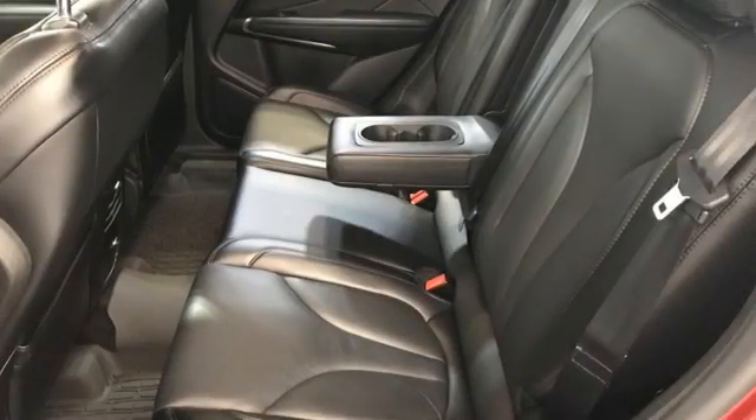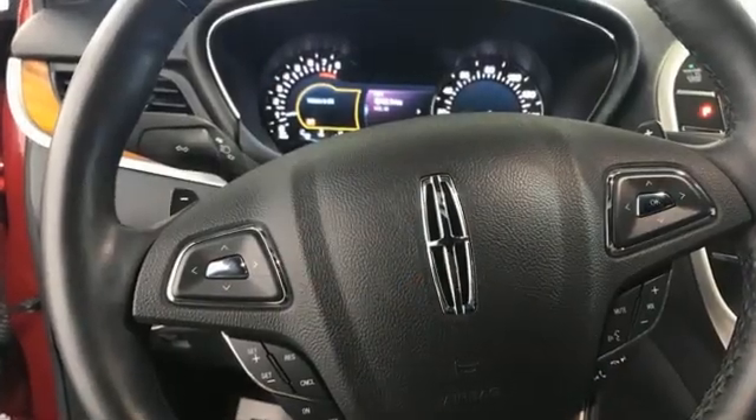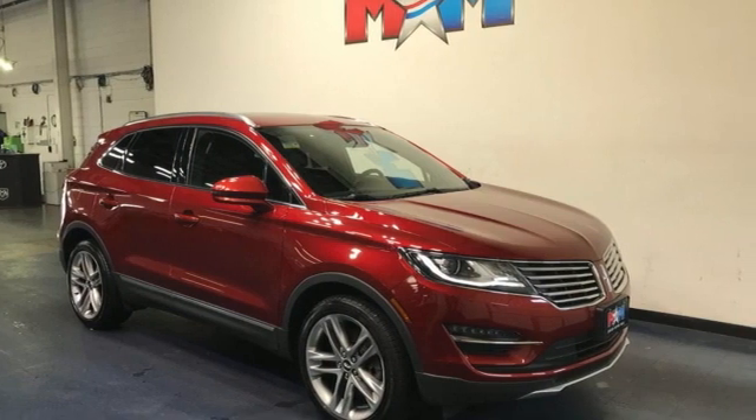Dual zone climate control, auto dimming rear view mirror, and automatic transmission. Unforgettable journeys and possibilities await you in this Lincoln. Experience it for yourself today.